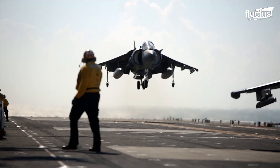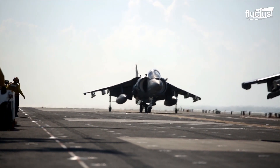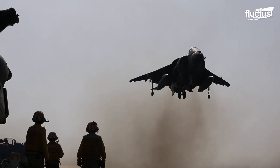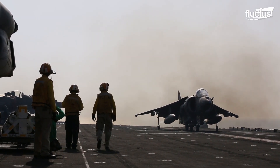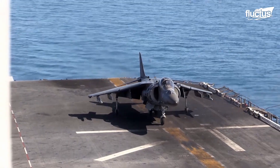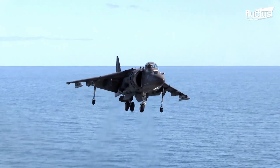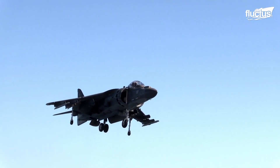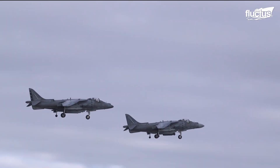Hello everyone, and welcome back to the Fluctus Channel. VTOL aircraft look like something out of a science fiction film, but they've actually been in action for decades. Designed with engines that can tilt, these aircraft don't need a runway. They direct their thrust downward for takeoff and landing, like a helicopter, and then shift their thrust back for forward flight, like a conventional plane.